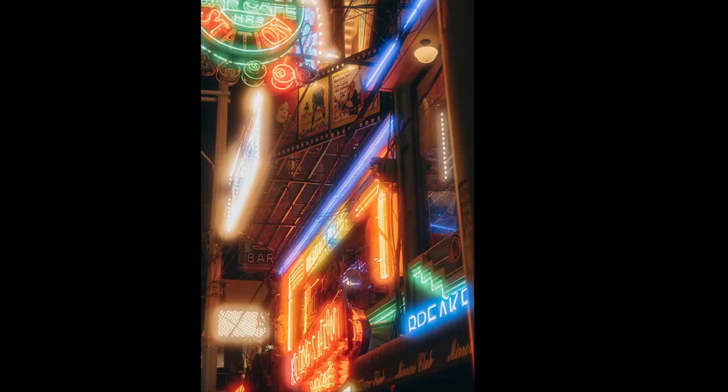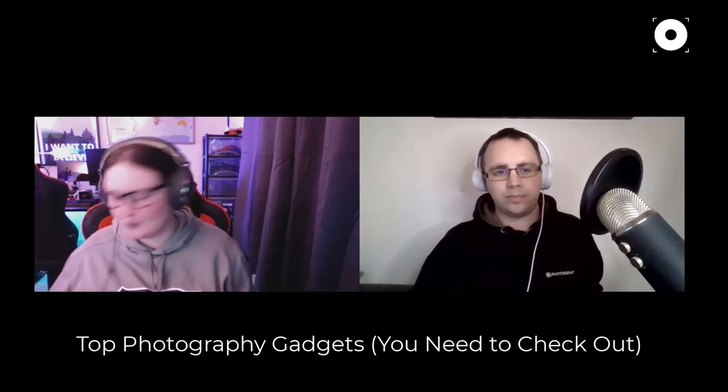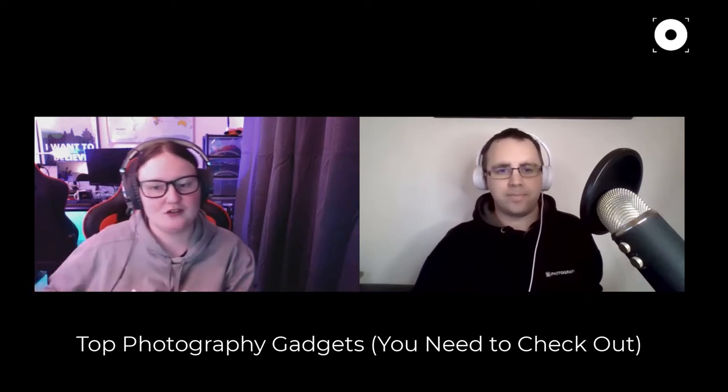Steven asks whether the mist filter affects noise in night photography by softening it. Emily says it does to a degree — you see it more in the highlights than the shadows. You can get mist filters in different strengths; Emily has a quarter-strength moderate one, but you can get a set ranging from very extreme to very subtle. Many photographers who shoot people or interesting lighting just keep them on all the time.